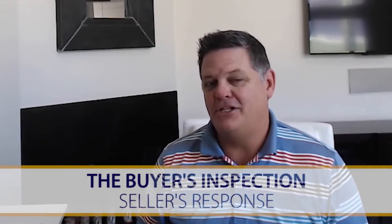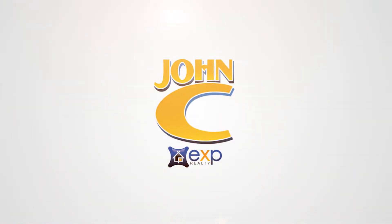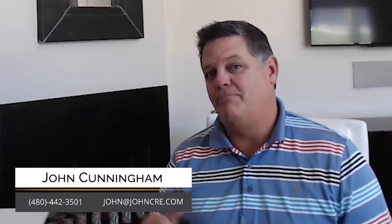Today we're going to go over the Buyer Inspection Notice, Seller's Response. This document is also known as the BINSR among the real estate community. I'm Phoenix real estate agent John Cunningham with eXp Realty and today we're going to go over the BINSR and talk about three things: what it's intended to do, how to use it wrong, and how to use it right. So with no further ado, let me present to you the BINSR.